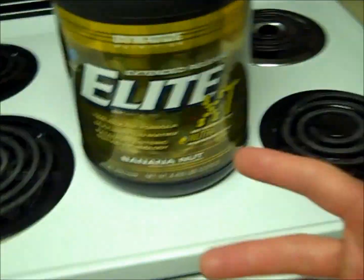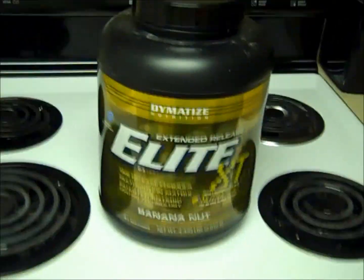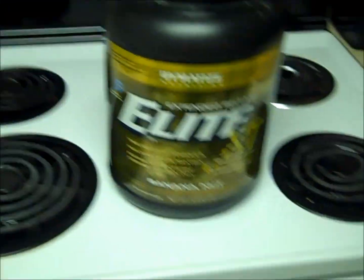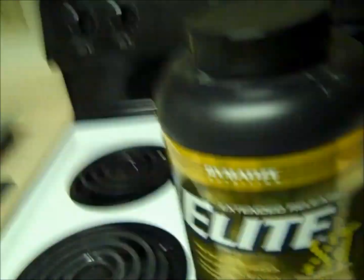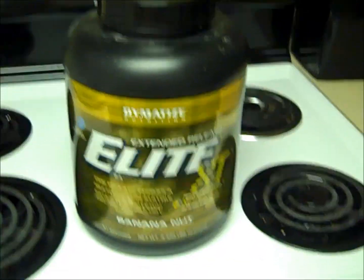And it's even cheaper than this — it's like 28 bucks for the 4.5 pound tub. So once again guys, I approve this product. Thanks Mike for letting me in on this stuff. I'll catch you guys later. Deuces.